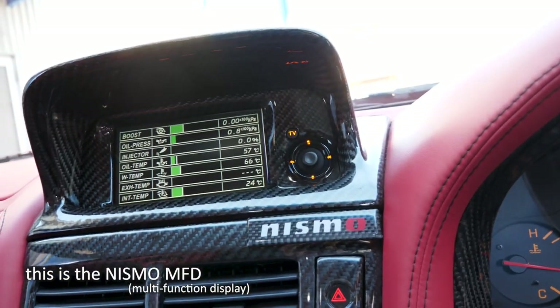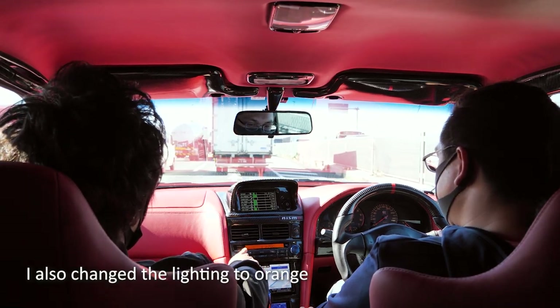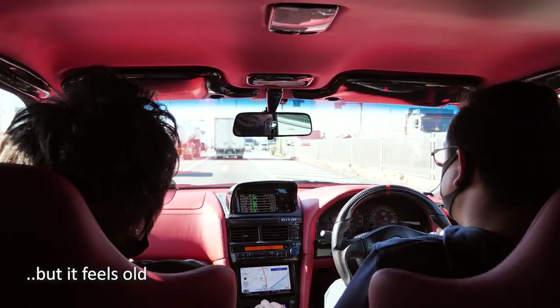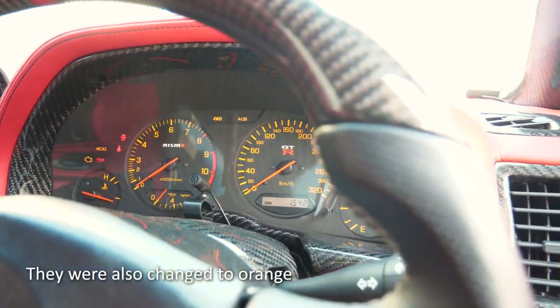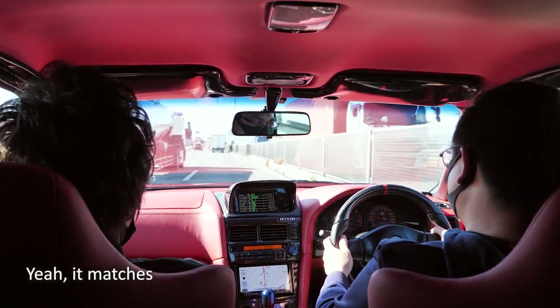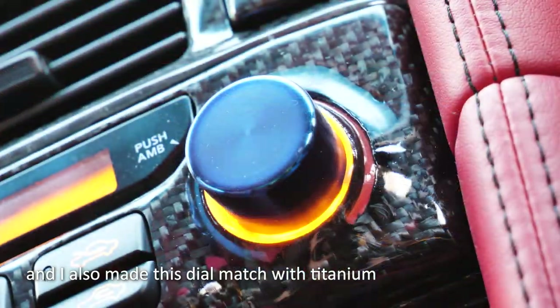This is the MFD NISMO function, which uses the V-Spec 2.1 with dual XPM 3.1. I also changed the gauge color to orange — the usual one is green, which feels old. The change to orange looks great, like a flag. The NISMO full-scale meters also show orange, so there's a good matching tone throughout. I also used the NISMO Titan Universe shift knobs and made the LC dials also from Titan Universe. It's all matching.